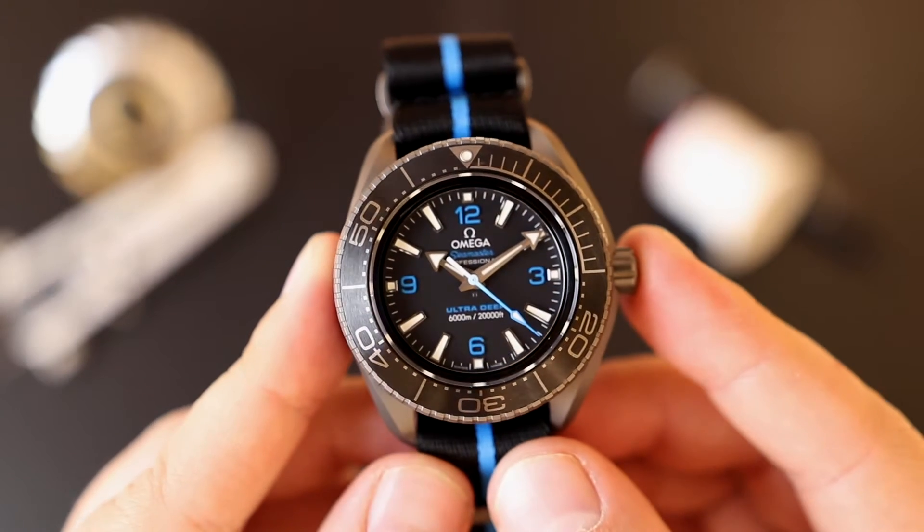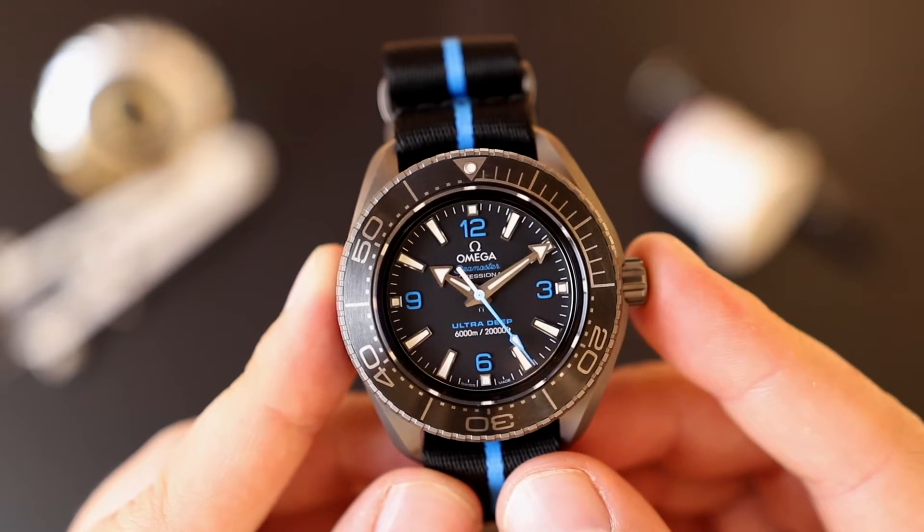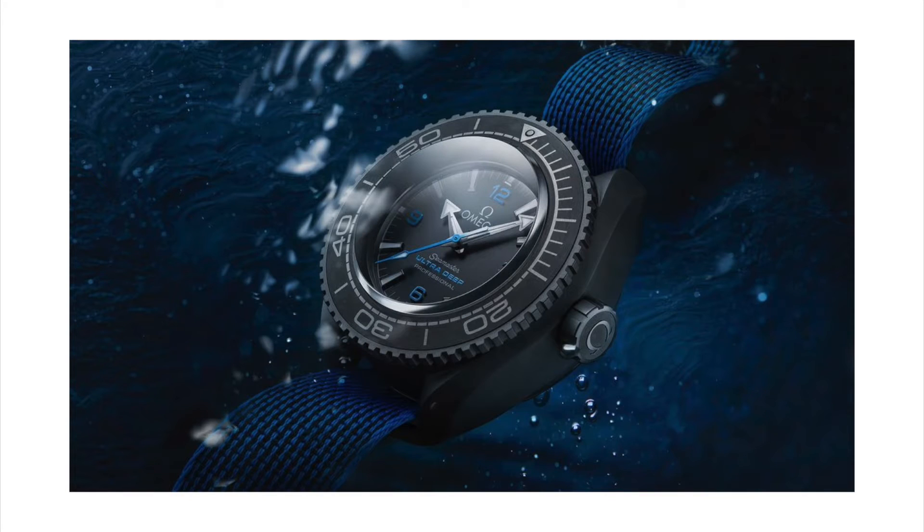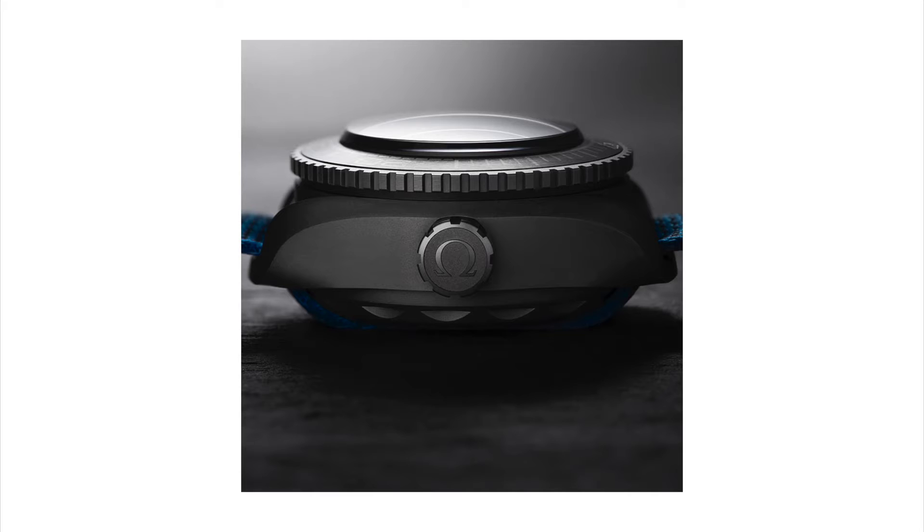As crazy as that sounds, that's actually not the full story, because this Planet Ocean is actually just a consumer version of a record-breaking Omega that went down to 10,916 meters — a world record. Of course, that watch is completely oversized and super impractical.